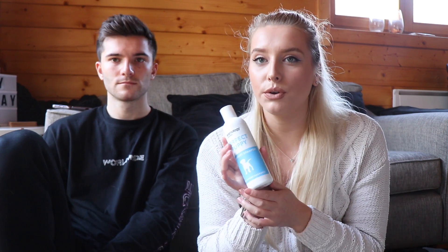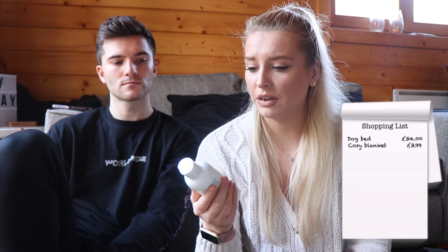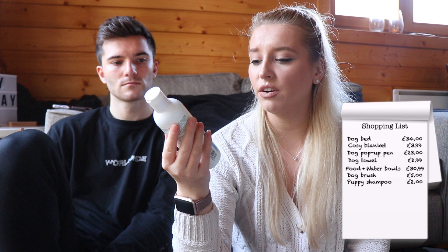Staying on the dog coat theme, you'll probably need a shampoo. This one says 'Perfect Puppy Shampoo' — it's a mild puppy shampoo. We got it from Tesco for about £2. It smells like baby powder and she's fine with it. Obviously you might need a specific one for certain breeds, but there's plenty out there you can find.